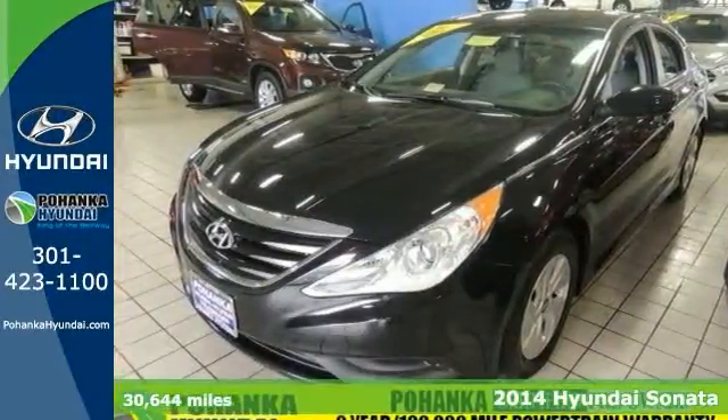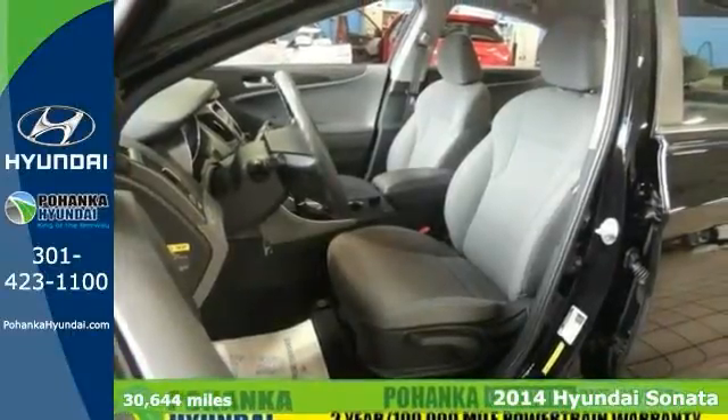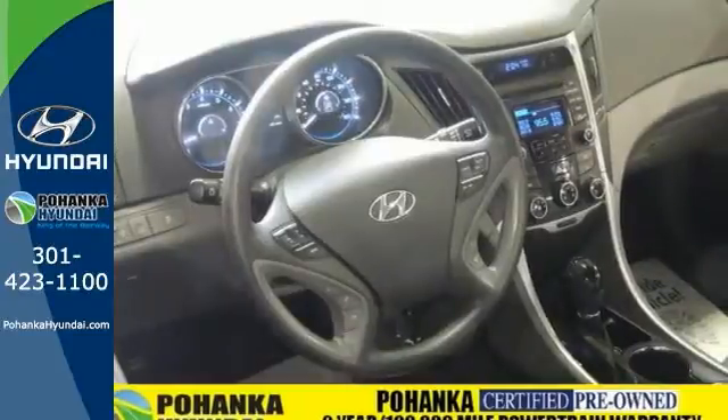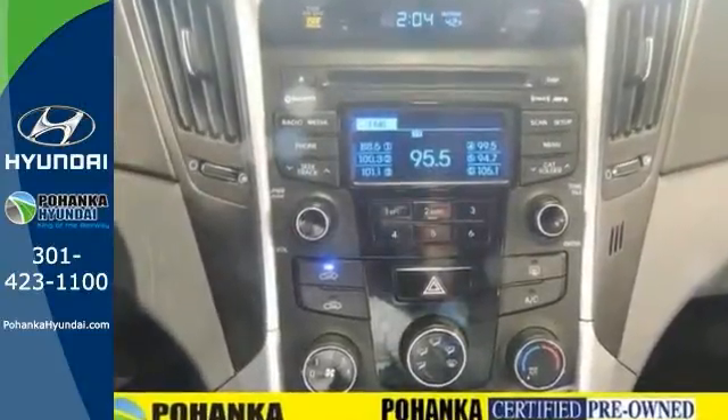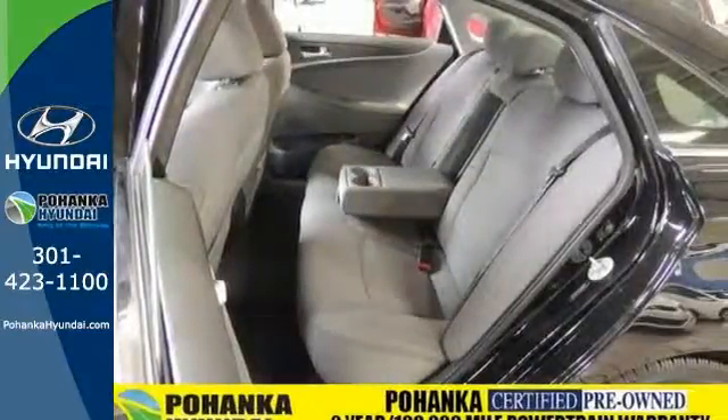Here's a 2014 Hyundai Sonata. The Sonata claims more passenger, cargo, and interior space than any other vehicle in its class. Experience it for yourself today and enjoy features like heated side mirrors to ward off the frost, four-wheel independent suspension for a smooth ride, and a multifunction steering wheel.